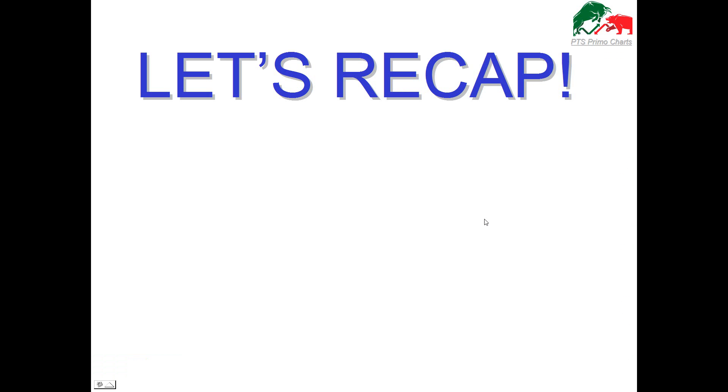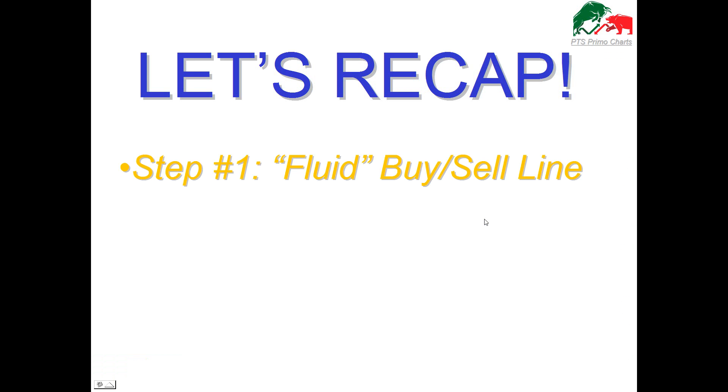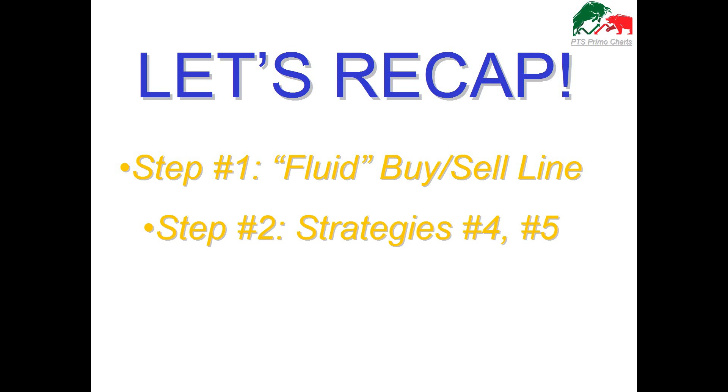To recap: step one is to apply the Fluid Buy Sell Line, which tells you whether you're in the buy zone or sell zone — there's a high probability price will continue higher if it's in the blue zone. Step two is to apply strategies four or five, which come with a set of rules. We also teach you what these strategies are based on, so you're not buying blindly — you know why a setup was generated. You are not trading a system; you are trading a methodology shown to have high levels of consistency.